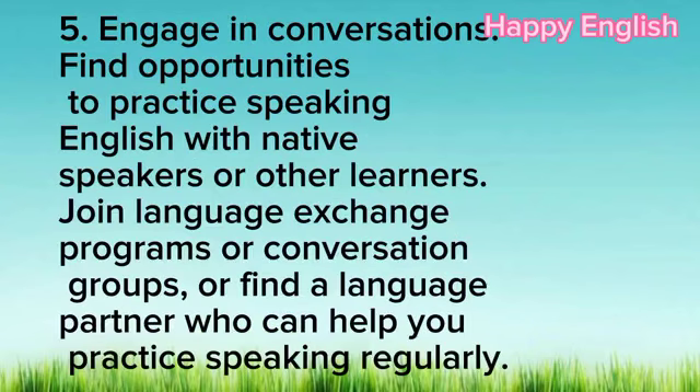5. Engage in conversations. Find opportunities to practice speaking English with native speakers or other learners. Join language exchange programs or conversation groups, or find a language partner who can help you practice speaking regularly.